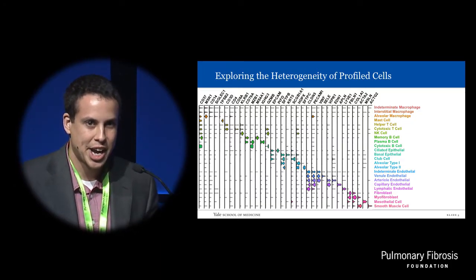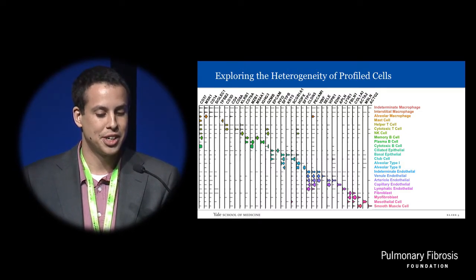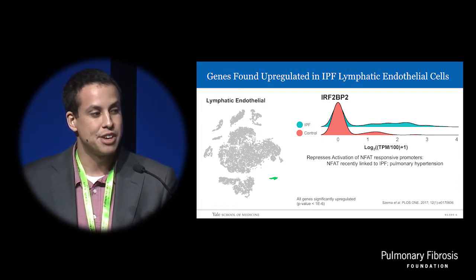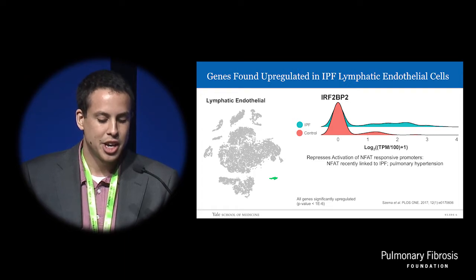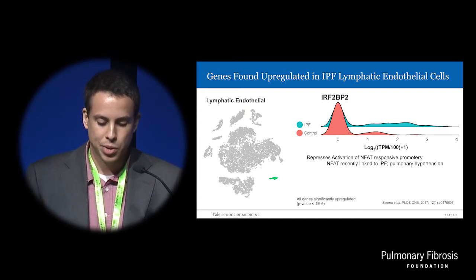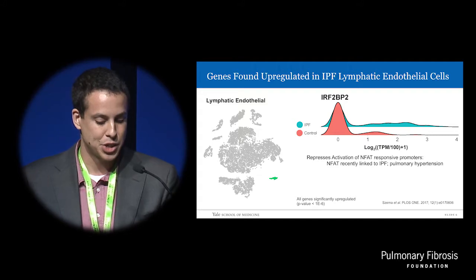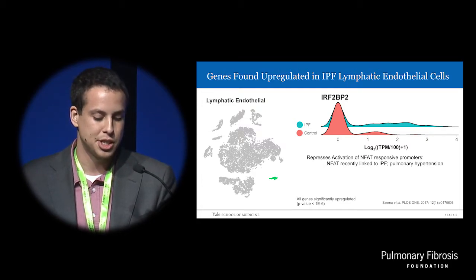Our lab focuses a lot on epithelial and fibroblast cells, so I wanted to cover some signals we found in lesser-described cell types in the lung. Lymphatic endothelial cells, which are both Claudin-5 and LI-V-1 positive, are rarely talked about in IPF. We found that interferon regulatory factor 2 binding protein 2 (IRF2BP2) is significantly upregulated in IPF lymphatic endothelial cells. This is known to repress activation of nuclear factor of activated T cells (NFAT) responsive promoters, and upregulation of NFAT transcription factors has very recently been associated with disease progression in IPF patients.